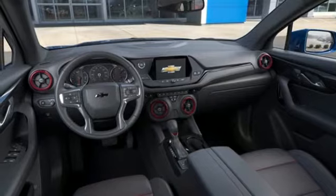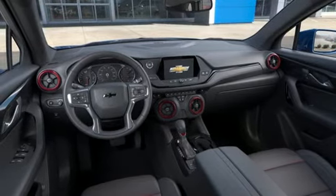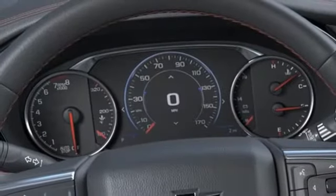V6 engine, hands-free liftgate, gas pressurized shocks, and power heated mirrors.